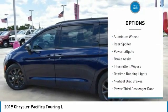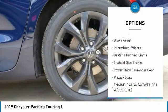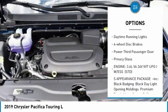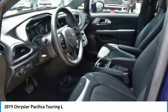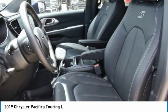Heated mirrors, aluminum wheels, rear spoiler, power liftgate, brake assist, intermittent wipers, daytime running lights, four-wheel disc brakes, power third passenger door, privacy glass.